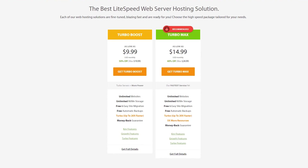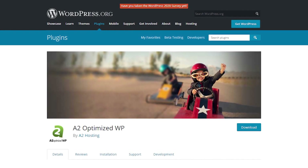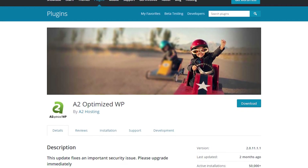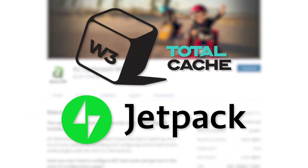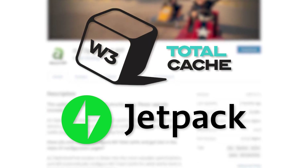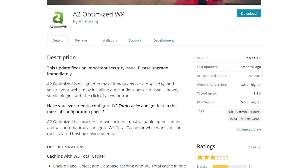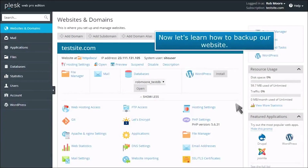Another option is A2 Optimized, which supposedly grants you pages that load six times faster. The reality is we're actually talking about a WordPress plugin that A2 developed itself — it brings other plugins together. There's nothing wrong with that. You get a pre-configured WordPress installation that already has important apps like Jetpack and W3 Total Cache. It may not necessarily be six times faster, but it's still great. It will save you a few hours of configuration and installation, and it creates a platform that lets you easily manage all the different plugins.